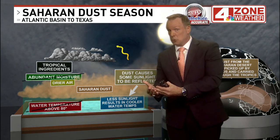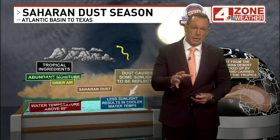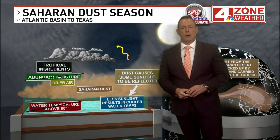It could also be a boost to algae blooms and red tide scenarios, which are not good. And of course, it can also provide color-rich sunrises and sunsets as it works its way all the way across the Gulf Coast here.